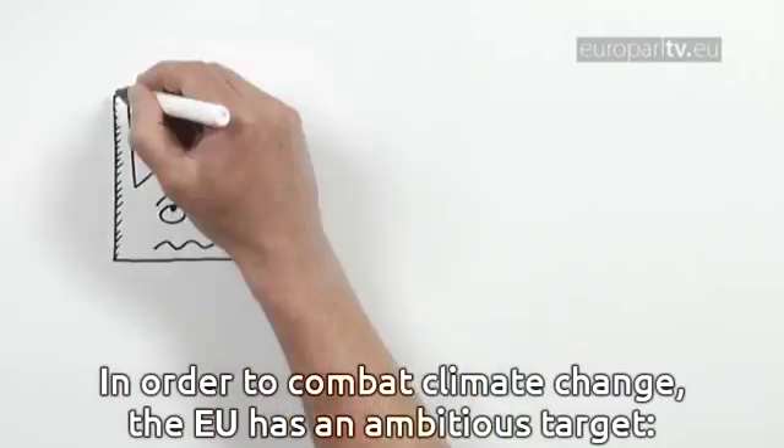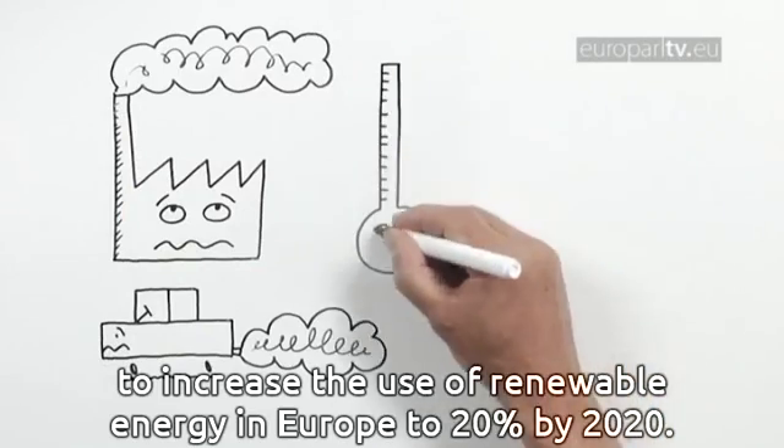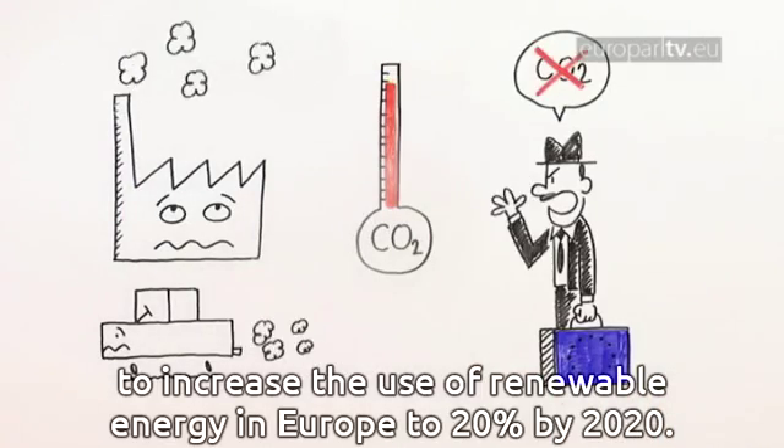In order to combat climate change, the European Union has an ambitious target to increase the use of renewable energy in Europe to 20% by 2020.